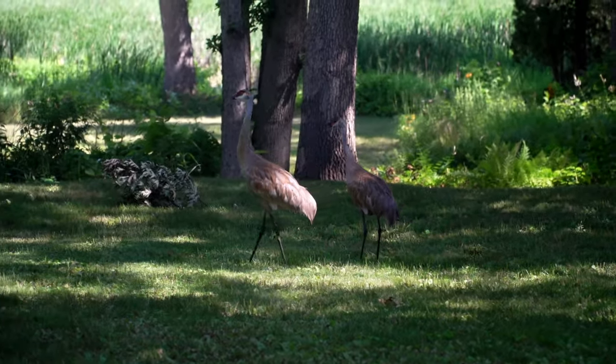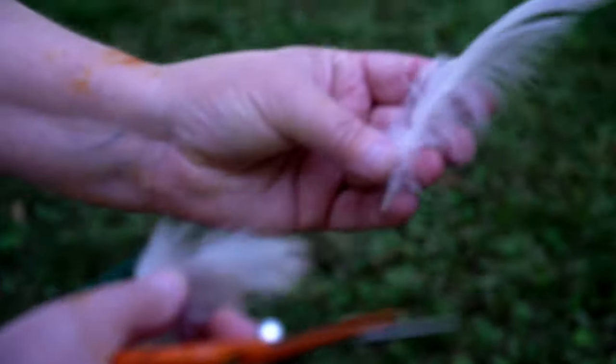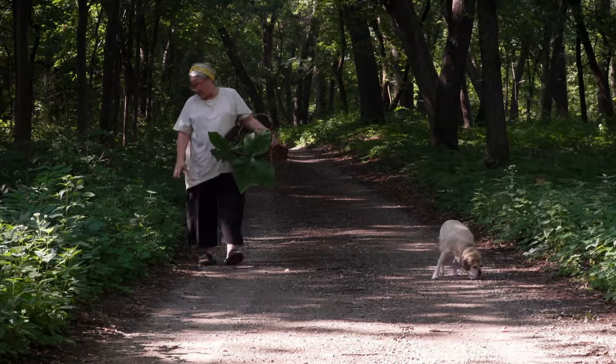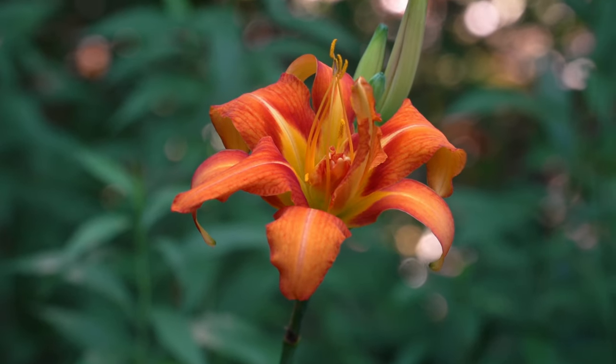They're molting right now, like a lot of birds do in August — even feathers everywhere. Every day, Mary Jo Hoffman heads out to her backyard in Shoreview, Minnesota, in search of treasure, a special kind of treasure.